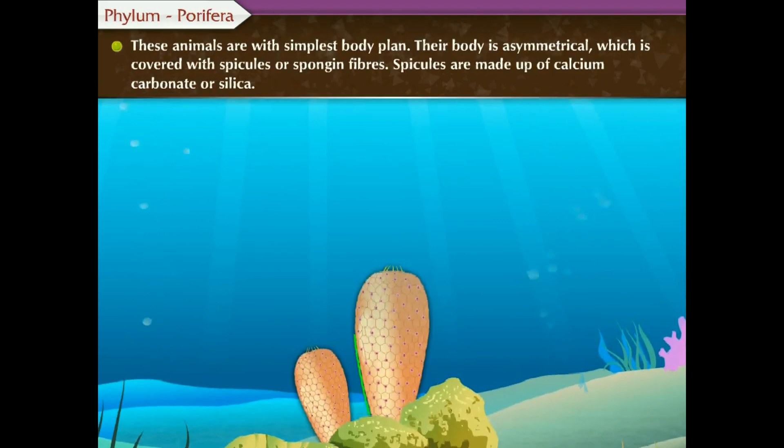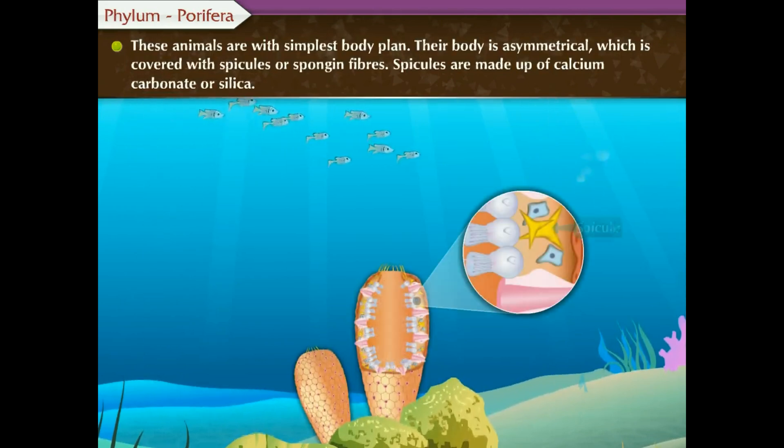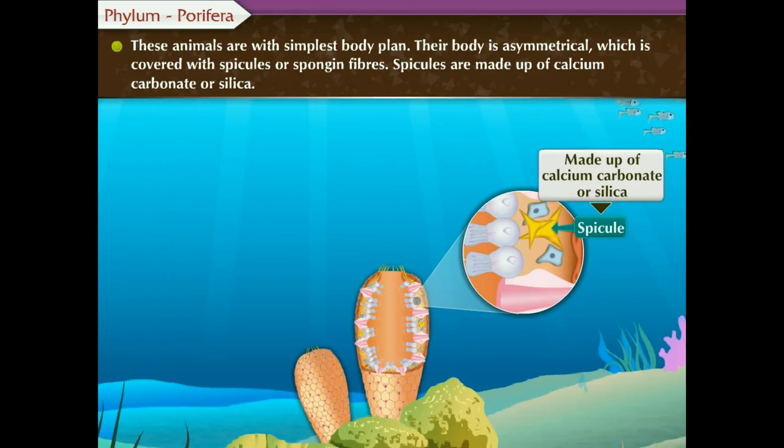These animals have the simplest body plan. Their body is asymmetrical, which is covered with spicules or spongin fibers. Spicules are made up of calcium carbonate or silica.